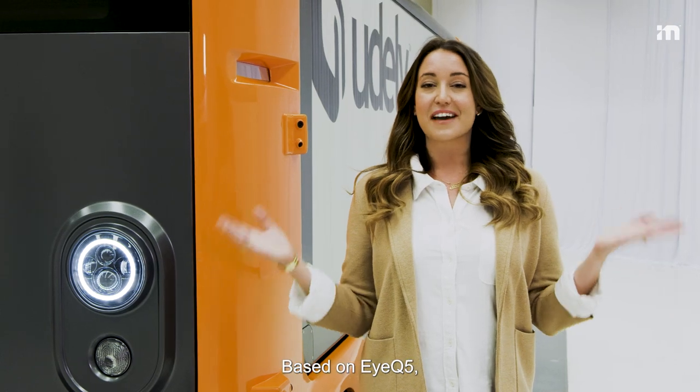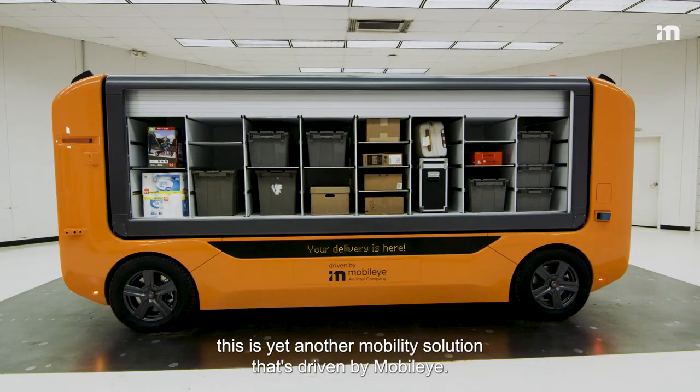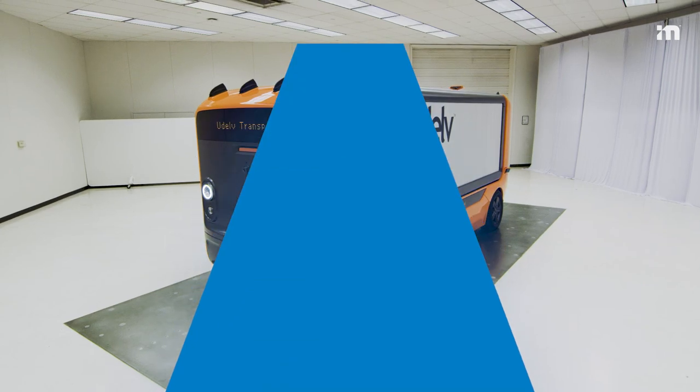Based on IQ5, this is yet another mobility solution that's driven by Mobileye.